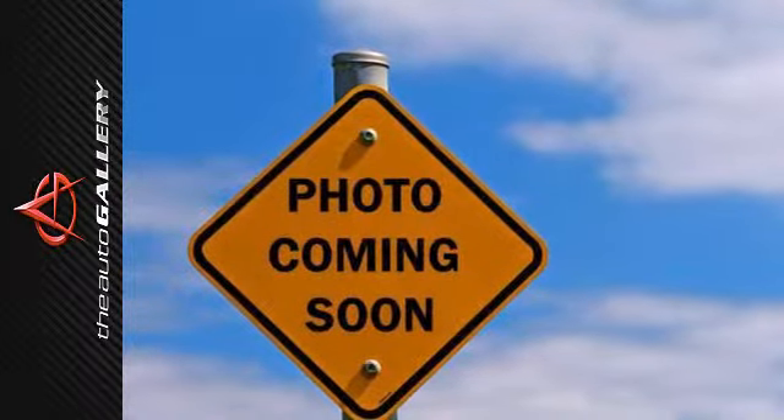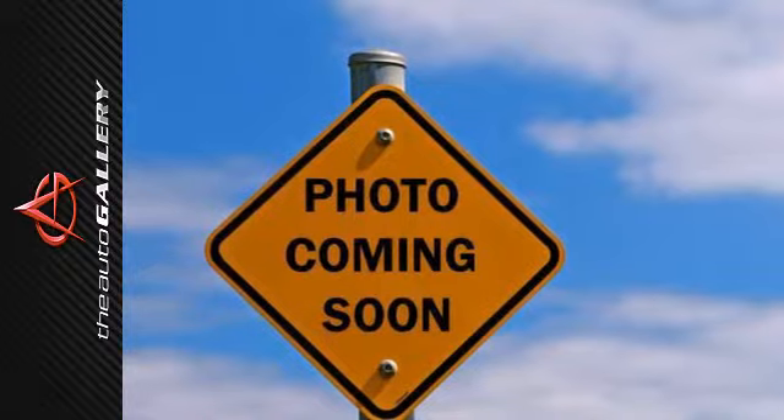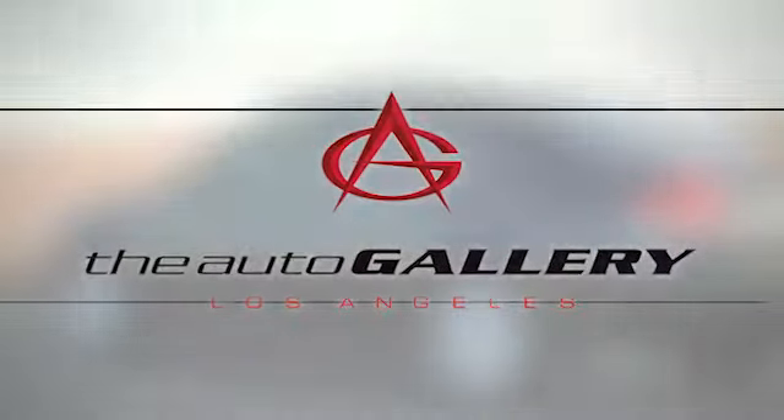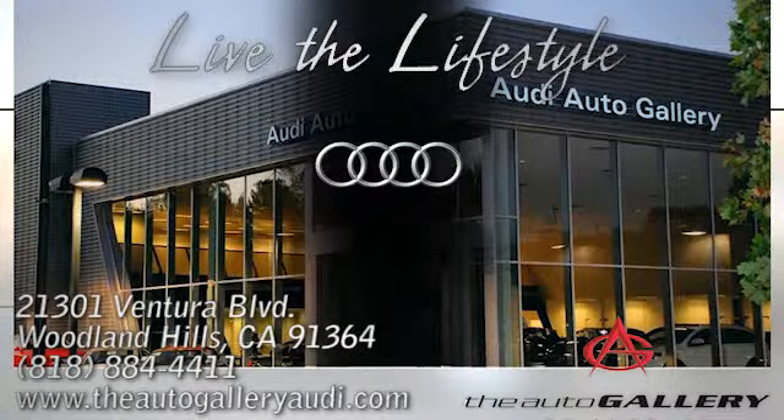Heads will turn. Take this Q5 for a test drive today. Buy with confidence only at the Audi Auto Gallery, conveniently located at 21301 Ventura Boulevard in Woodland Hills, California.